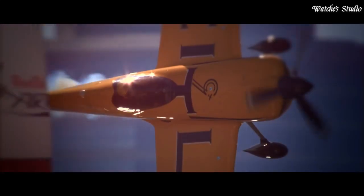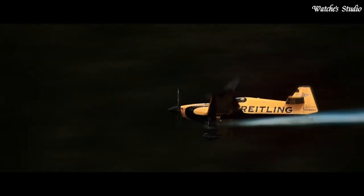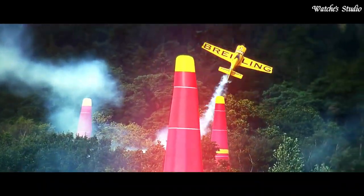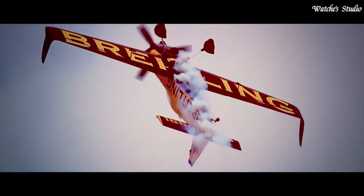Case size: 44mm. Case thickness: 14.7mm. Fold-over clasp with a safety release. Water-resistant at 200m, 660ft. Functions: chronograph, tachymeter, date, hour, minute, second. Swiss-made.